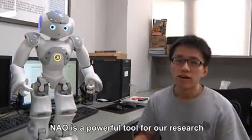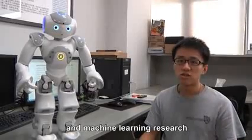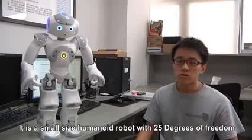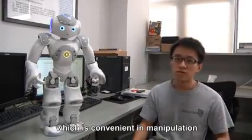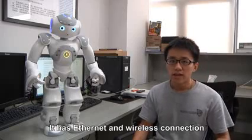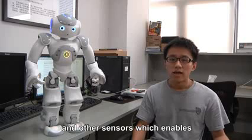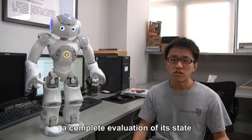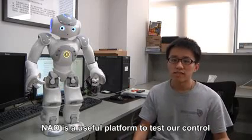NAO is a powerful tool in our research in human-machine interaction and machine learning. It is a small-sized humanoid robot with 25 degrees of freedom, which is convenient in manipulation. It has internet and wireless connectivity, along with multiple visual, sound, and other sensors, which enables a complete evaluation of its state.